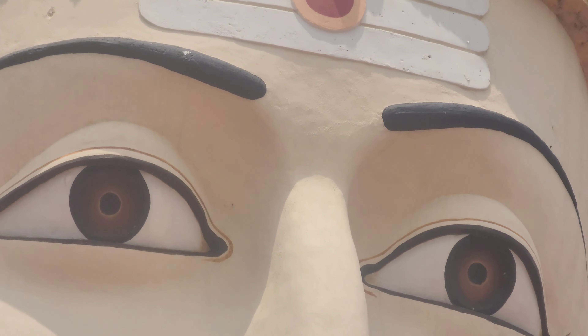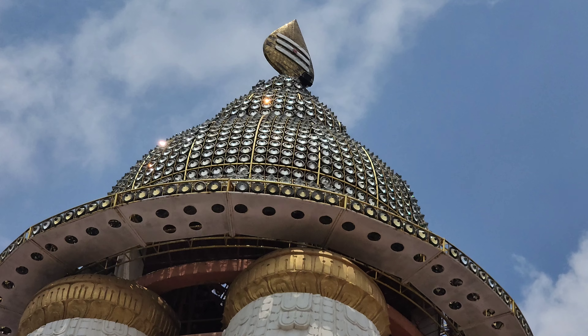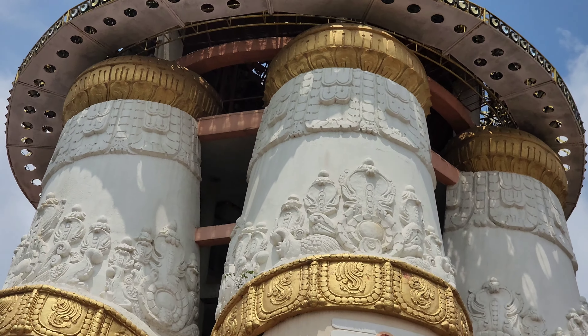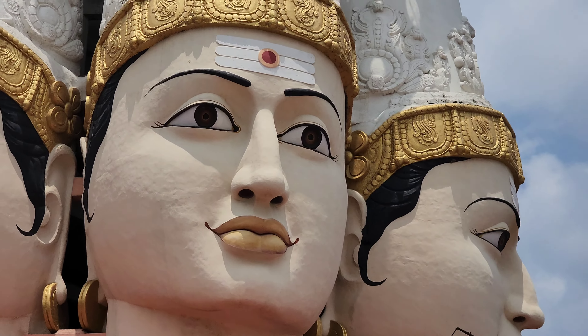Shanmuga Swami is visible from the back of the temple. The statue stands 130 feet tall with 6 faces, and there is a 3000 crystal dome structure with light effects. In the evening, an LED light show will be available.